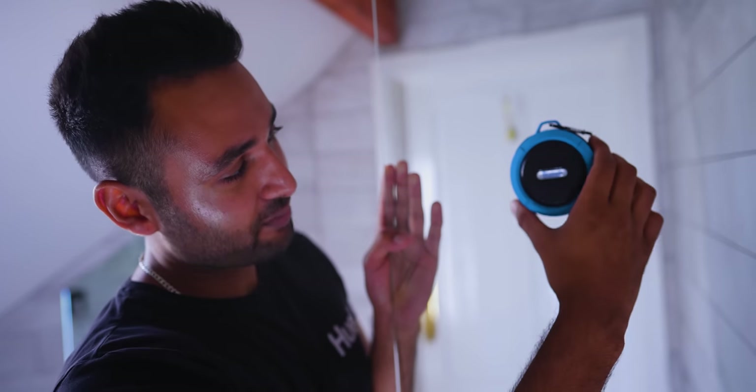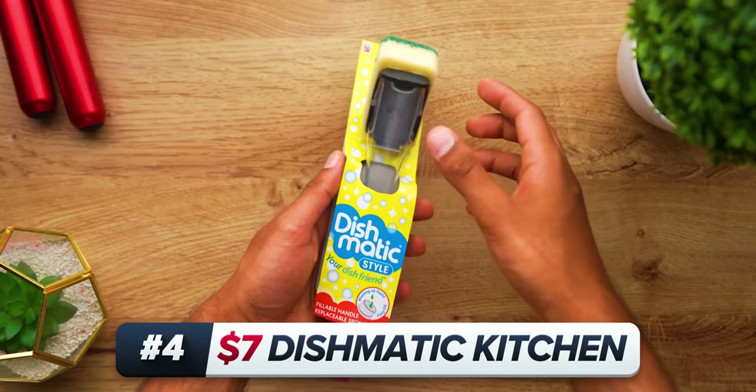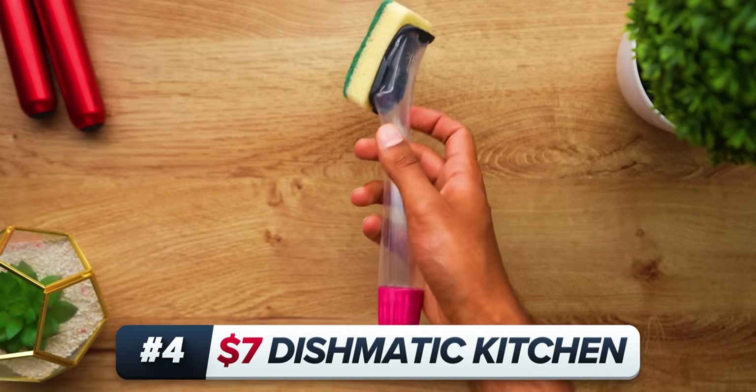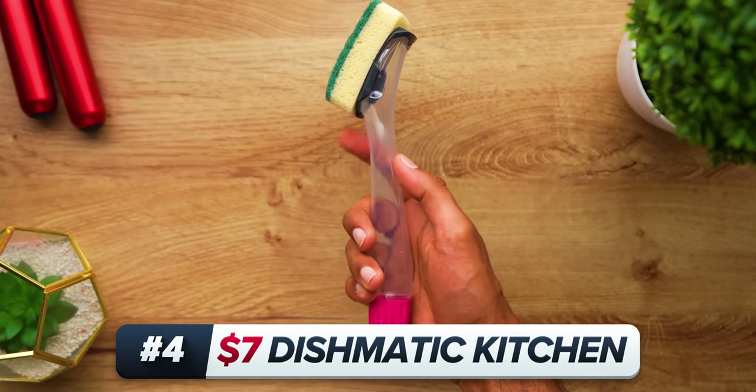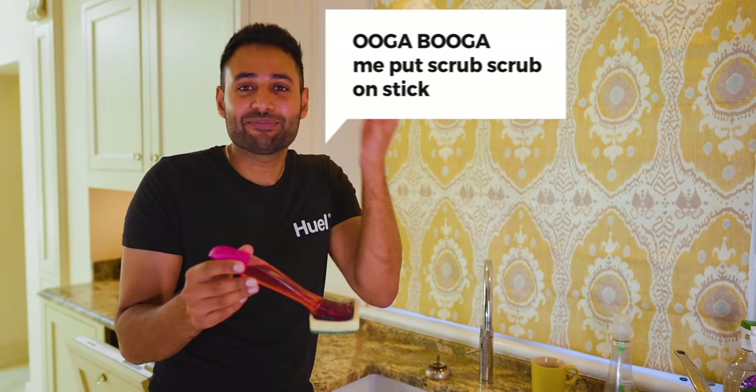And the other benefit is that you can use this to play, pause, and skip your songs without needing to get out of the shower to go grab your phone. Believe it or not, this right here is the most handy product I used throughout my entire university life. This is Dishmatic.